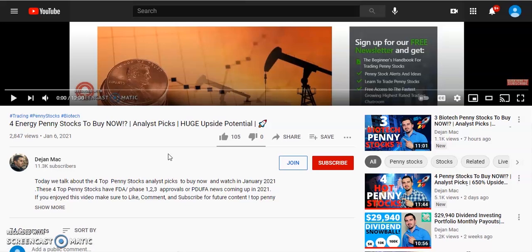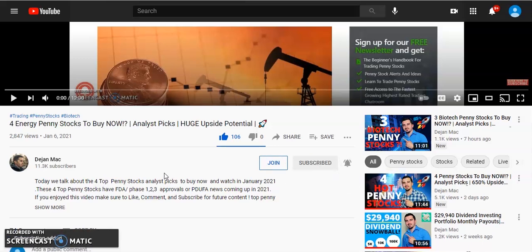If you guys enjoyed this video and made it this far, go ahead and smash that like button — let's aim for 150 likes. Also go ahead and subscribe to the channel and turn on that bell notification so you get notified every time I make a new video. I make videos on penny stocks, dividend stocks, blue chip stocks, and all types of stock investing every single day. We just broke 11,000 subscribers — let's aim for even higher.